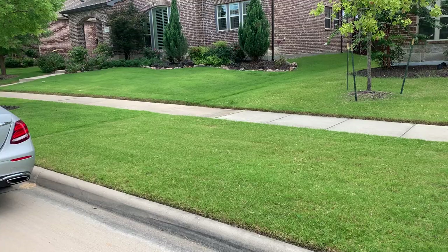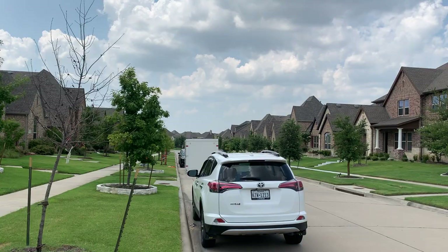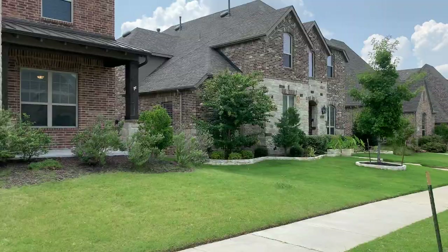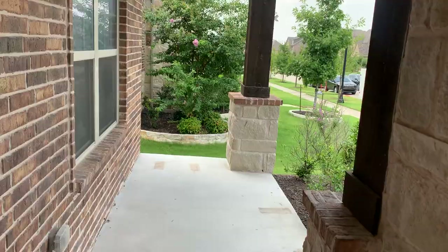One thing I did notice is they have these really broad setback sidewalks, which is interesting. In future years that'll really be cool with the tree canopy — it's on both sides of the street. This is a four-bedroom, three-bath house. It does have a nice front porch with plenty of room for furniture out here; it's a broom-finished concrete.